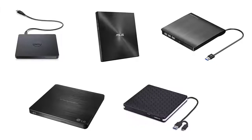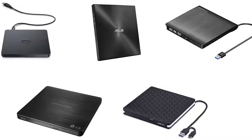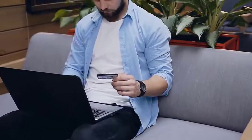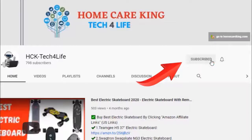In order to help you find out the best one, we have selected and reviewed 5 best external DVD drives for laptop, which are recommended by users and field experts. If you like any of them, you can buy through the link in the description. Before starting the review, please subscribe to the channel and hit the bell icon for the latest tech product reviews.